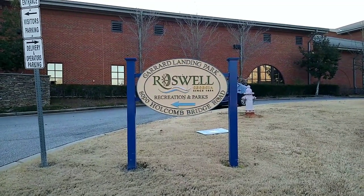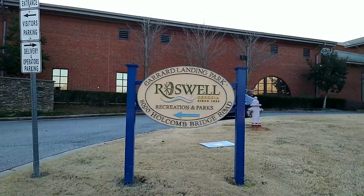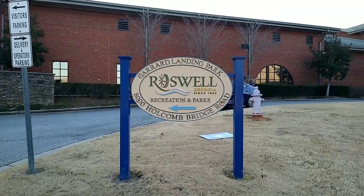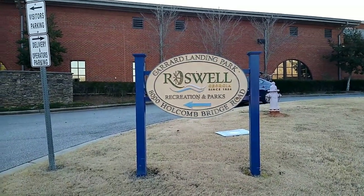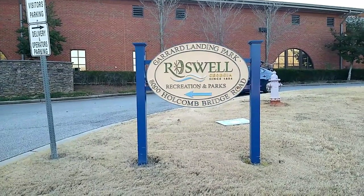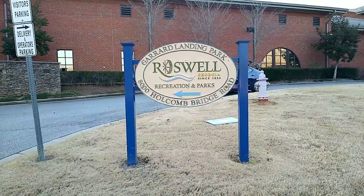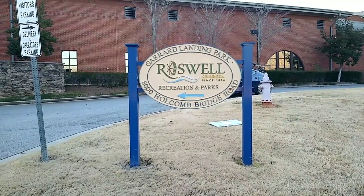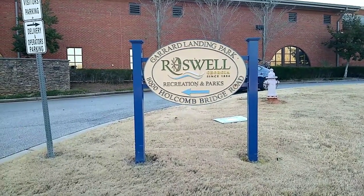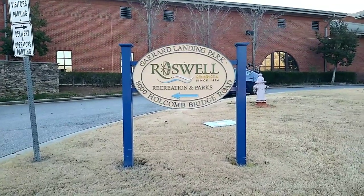So here we are at Garrett's Landing Park. This is Roswell — Parks and Recreation — and today we're going to be doing a little walking in the park. The river is down here to the left and also a nice little path that goes past some fountains and the reclaimed waterway, so we'll be walking along and seeing all those sites. Stay tuned.